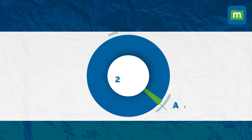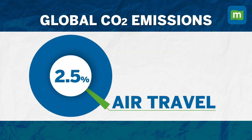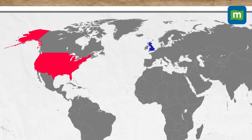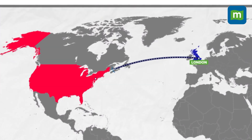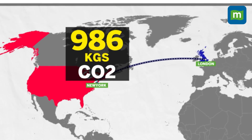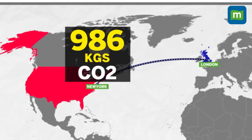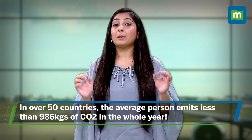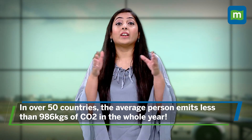We all know that flying puts pressure on the environment. Around 2.5% of global carbon dioxide emissions come from air travel. If you're flying from London to New York and back, each passenger basically generates a whopping 986 kgs of carbon dioxide just in that one return flight. There are over 50 countries in the world where the average person emits less carbon dioxide in the whole year.